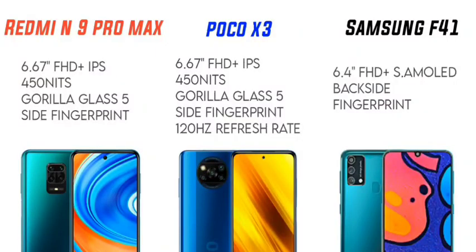For display, the Redmi Note 9 Pro Max has a 6.67-inch Full HD+ IPS LCD display with a 120Hz refresh rate and HDR10+ support. The F41 has a 6.4-inch Full HD+ Super AMOLED display.